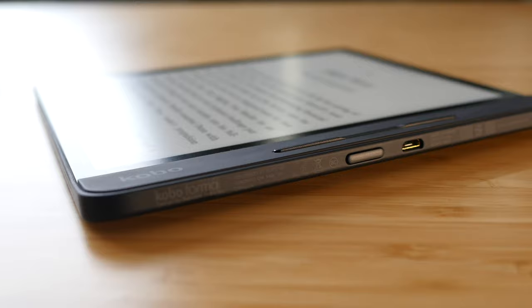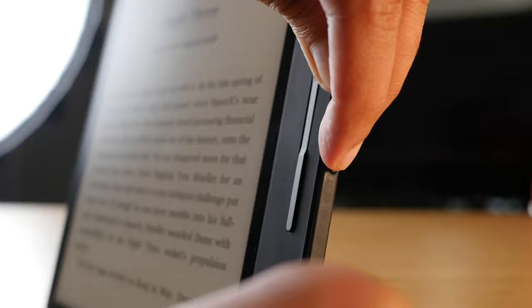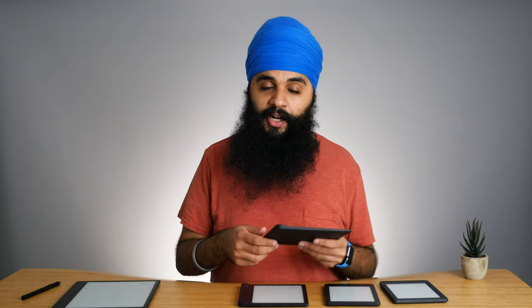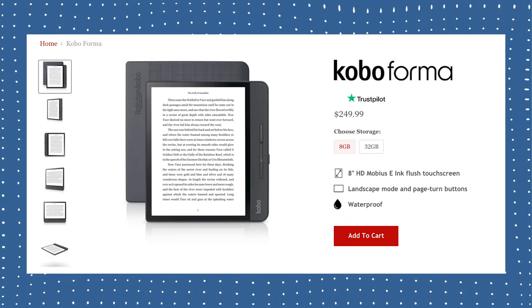The one downside of the Forma is the power button, and I know it sounds ridiculous but it really is the worst power button I've ever used. It's on the side of the device and takes a lot of pressure to press - I thought it was defective at first, but that's just how they built it. You may want a case to help with that. Setting that aside, the premium feel of this device is really nice. With the Forma you can also choose between 8 gigabytes and 32 gigabytes of storage, so if extra storage is important to you, the Forma is a great pick.